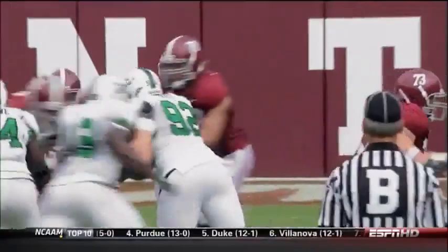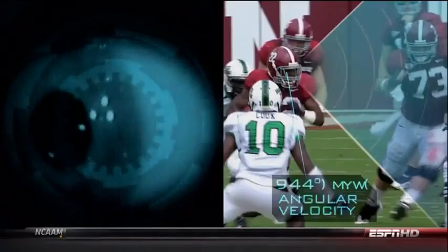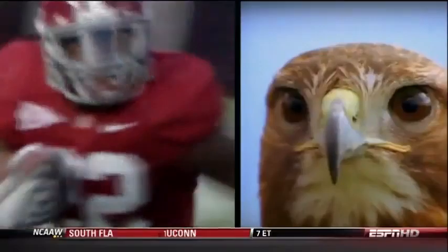First up: vision. His eyes scan the field in 50 millisecond intervals. A sideways glance can result in his eyeball moving at an angular velocity of 500 degrees per second — as fast as the eyes of a bird of prey.